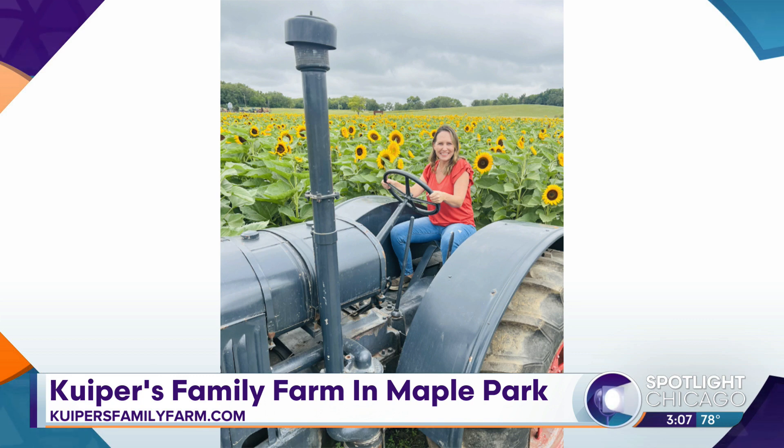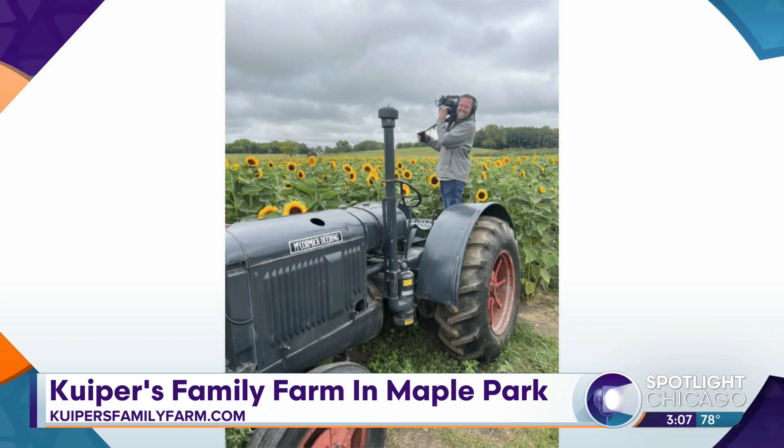You gotta get your gram shots while you're there. And there's me on the tractor. Totally an Instagrammer's dream there.